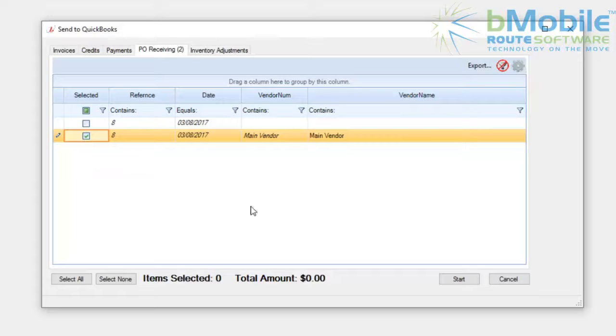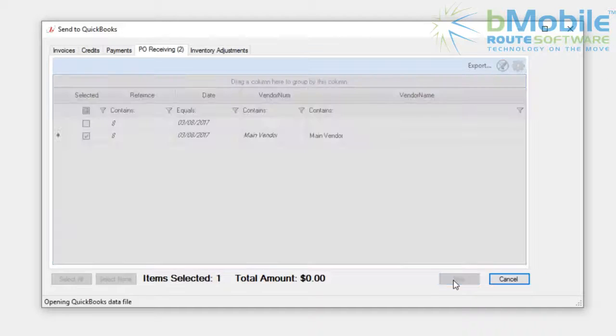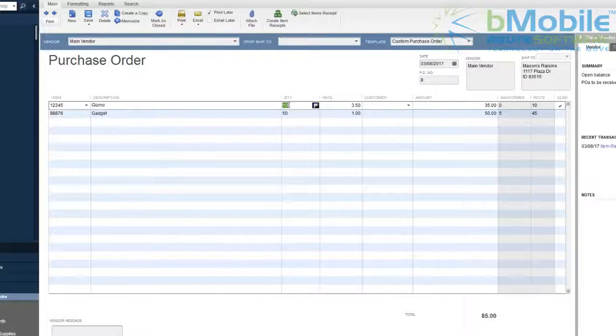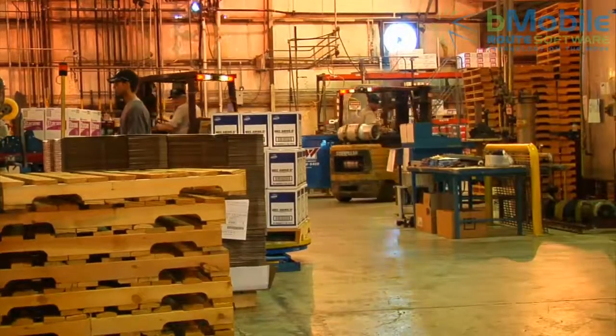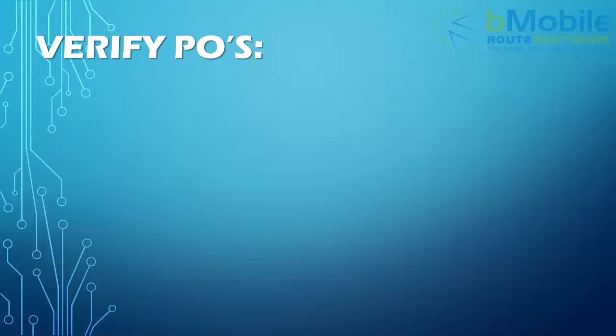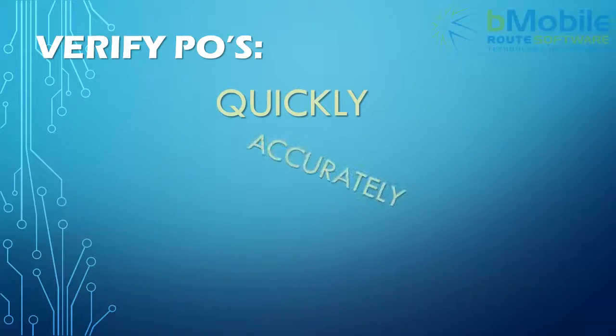Once the purchase order has been received, it is sent back to QuickBooks. Your accounting department now knows exactly what was received, and the best part is that your physical inventory has been updated in real time. The B-Mobile Warehouse app gives your company the ability to verify purchase orders quickly, accurately, and easily.